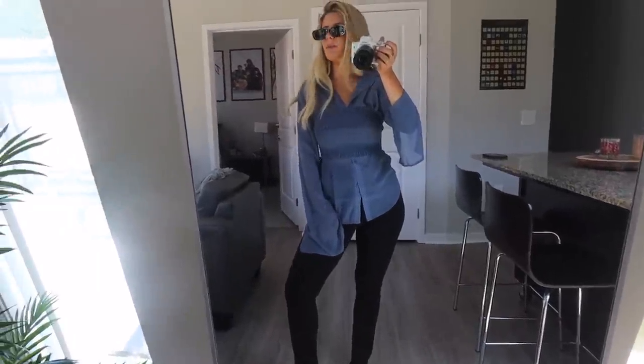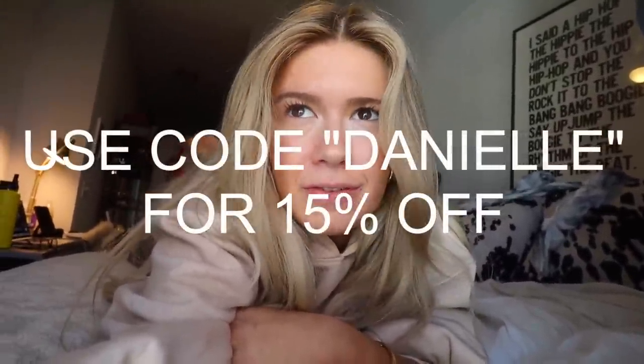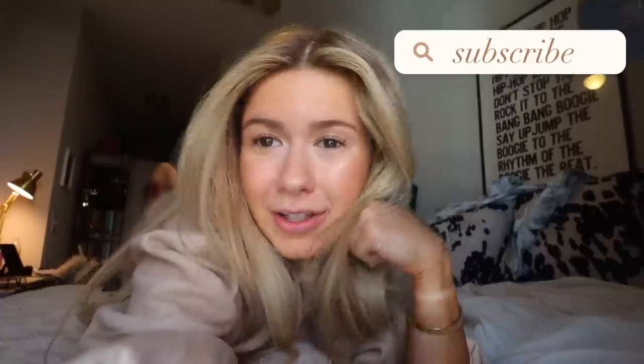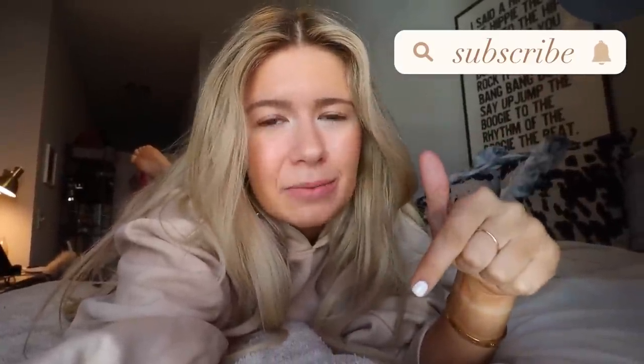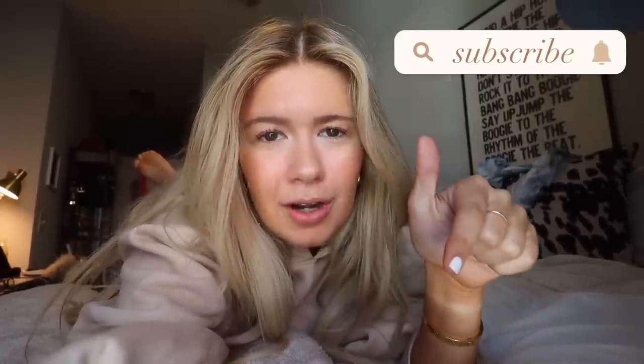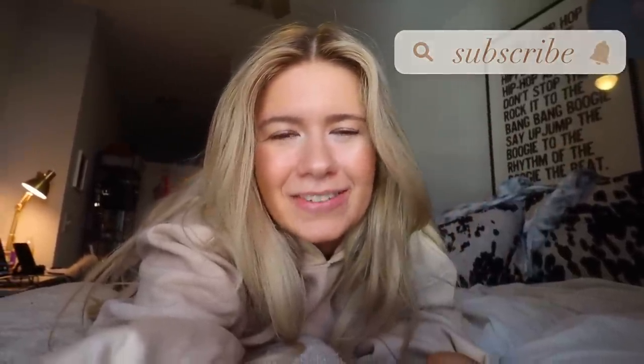I should be showing all the outfits like this, but now I'm learning. Did you guys like it? Did you enjoy? What was your favorite day? Let me know down below. I love you guys again. Thank you so much to Missguided for sponsoring this video. I will have everything linked down below. Subscribe if you're new here. I'll see you guys next time for my next video. Bye-bye.